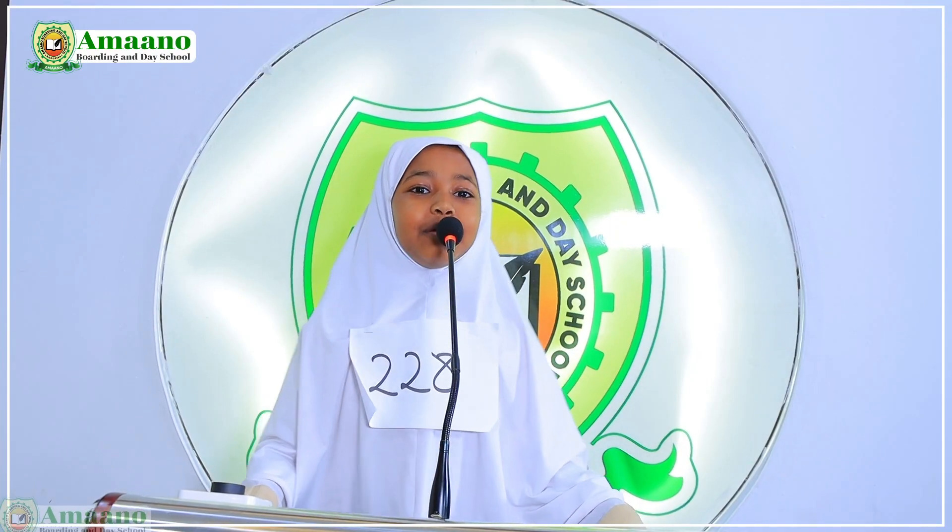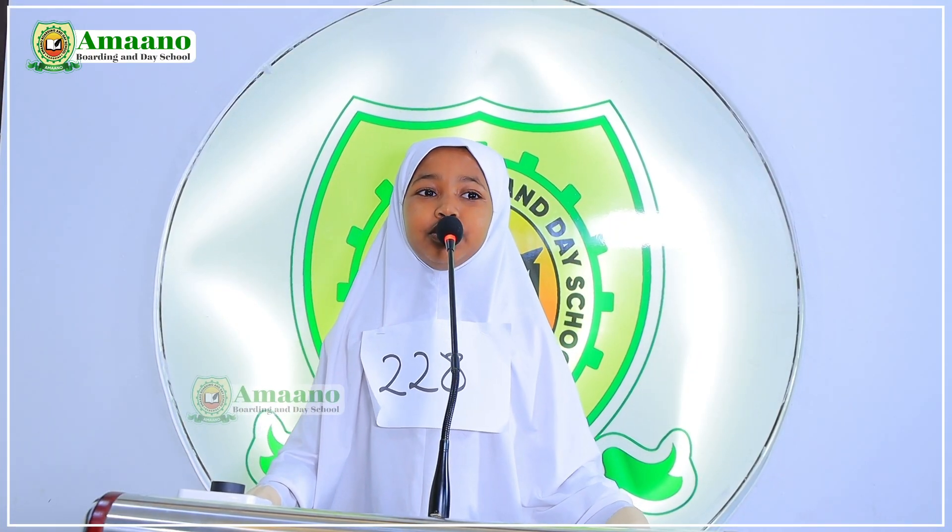We are opening our spelling bee competition officially. We are starting with the girls. We are starting with girl number 228. My name is Sabrina, I am in 2D. Welcome. Thank you, Sabrina. From number one to sixteen, choose for us a number.